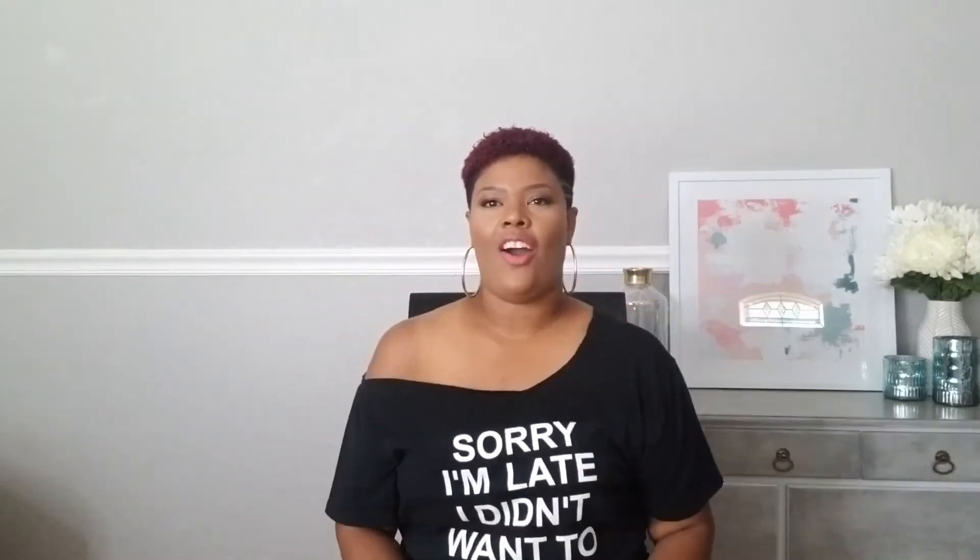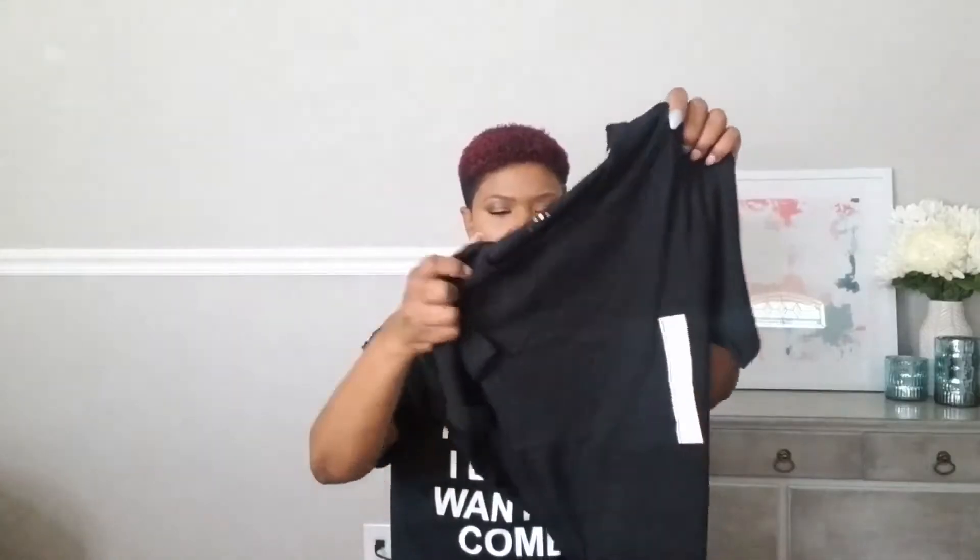Next shirt — I got the same ribbed shirt that I just showed you but in black. Black — always have to have black. This one fits a little bit more to the body, and this one was ten dollars as well. I just think these shirts are super cute.